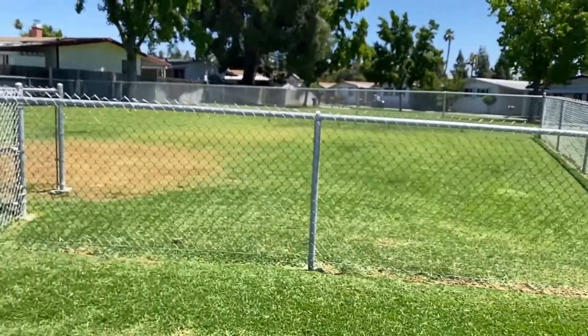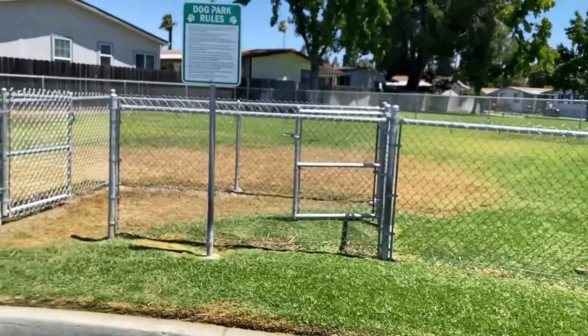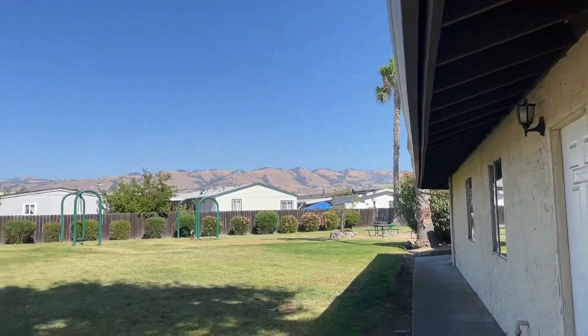Another big amenity of a lot of these mobile home parks — and it's becoming more and more common — is pet-friendly living. We have mobile home parks with dog parks, with trails near your mobile home park, and really a lot of different landscaping and park areas for the residents as well.